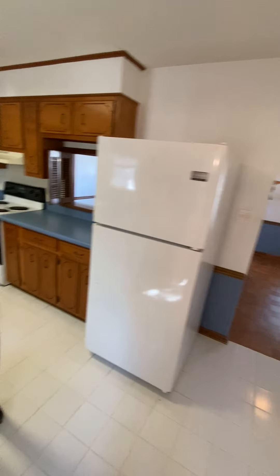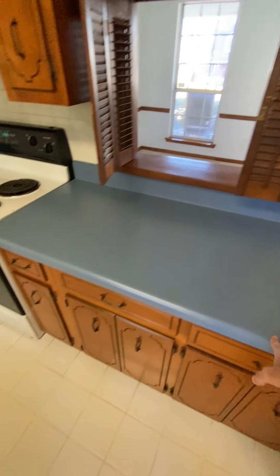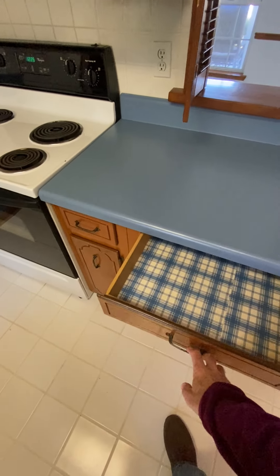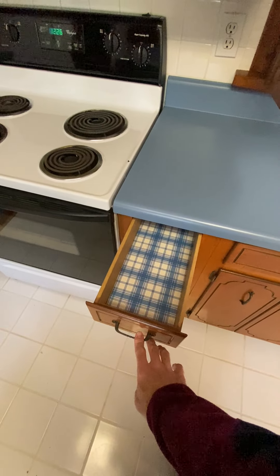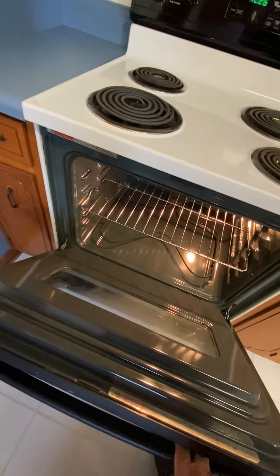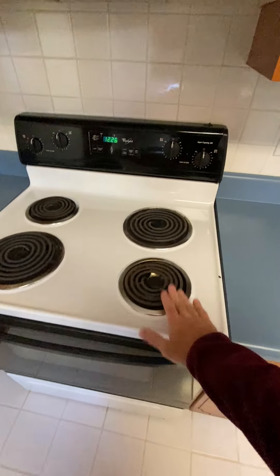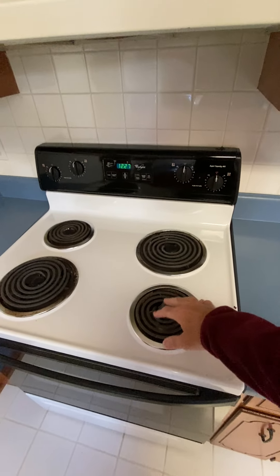Looks like they're still moving out there — unless they exercised in the kitchen. I think this is on its way out. Blue countertops, Corian, brown cabinets with gingham protecting the inside. Ovens are nice and clean. Stove is electric, old-school coils.